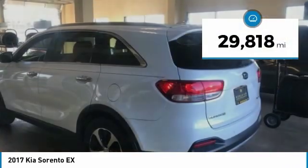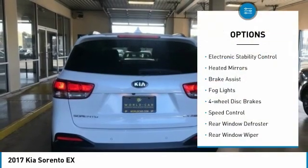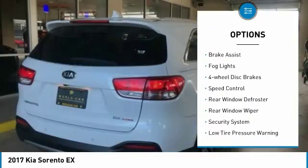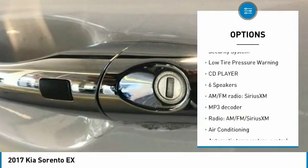This vehicle has less than 30,000 miles. Here are some of this vehicle's great options: electronic stability control, heated mirrors, brake assist, fog lights, four-wheel disc brakes, and speed control.